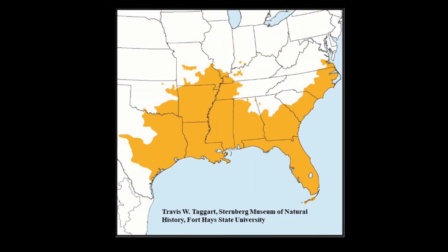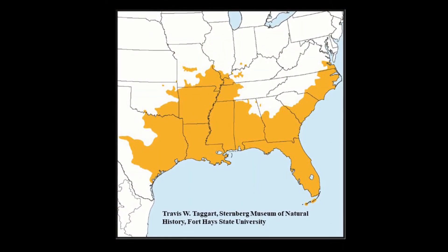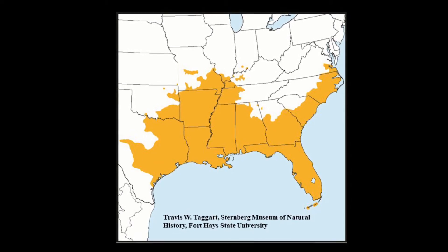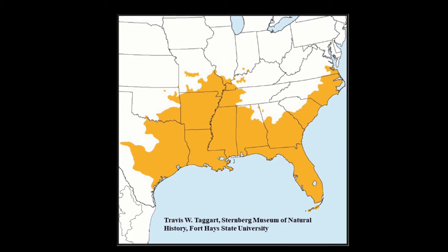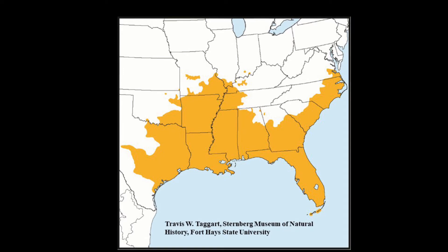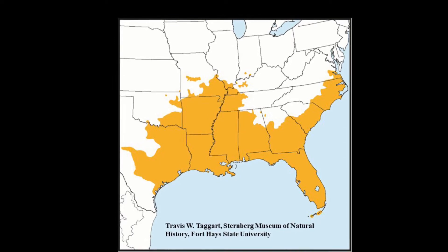There are currently two species of cottonmouths recognized: the Florida Cottonmouth and the Northern Cottonmouth. Cottonmouths range from southeastern Virginia to southern Florida, west to central Texas, Oklahoma, Arkansas, Missouri, and southeastern Kansas, and north to southern Illinois.